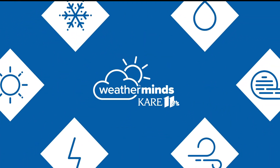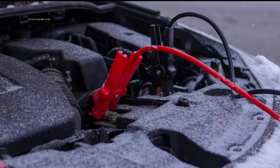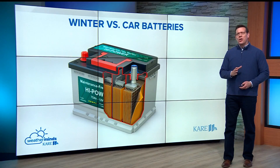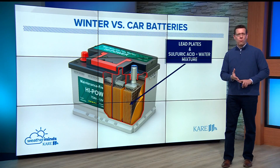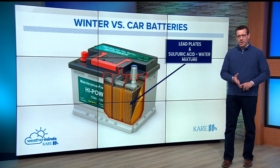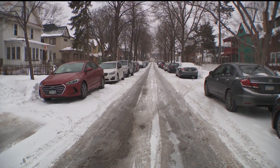When your car struggles to start or doesn't start at all, that's the sound of winter taking its toll on your car battery. So why does this happen? Car batteries rely on a chemical reaction between lead plates and a mixture of water and sulfuric acid for power. Cold temperatures slow that chemical reaction down, which reduces the charge in the battery.